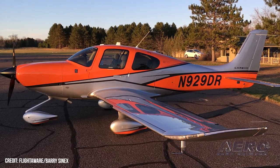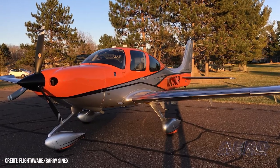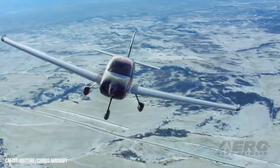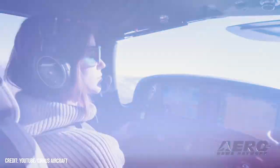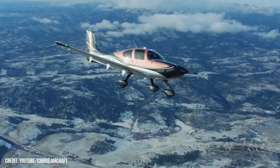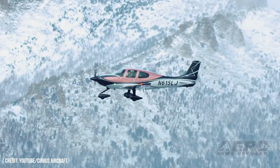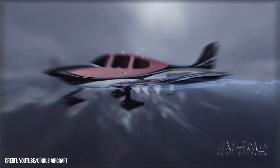November 929 Delta Romeo attained an altitude of 1,125 feet MSL and a ground speed of approximately 130 knots. Cirrus confirmed the victim was in fact Dave Rathbun, a highly regarded aerospace engineer and 26-year Cirrus employee who played key roles in the early design and certification of Cirrus' SR-20, SR-22, and SR-22T.